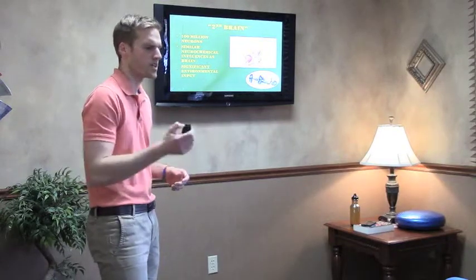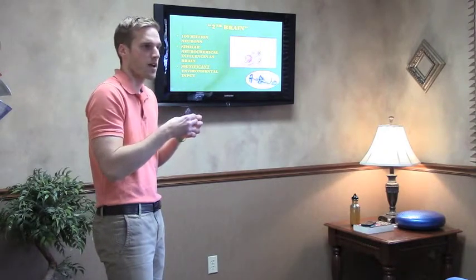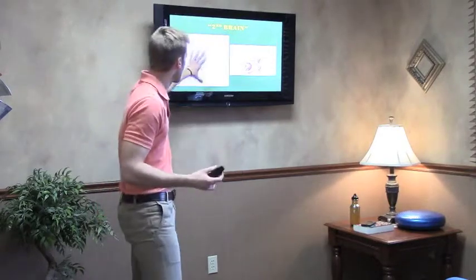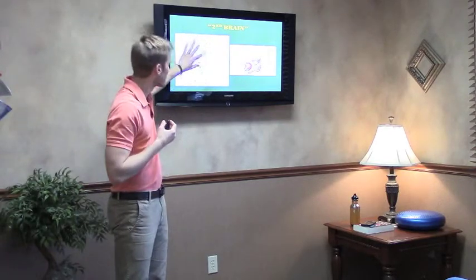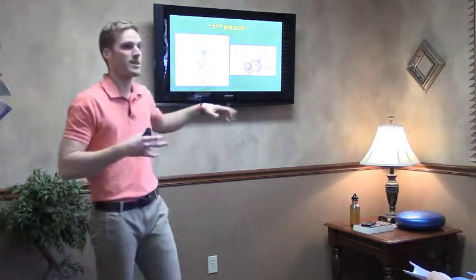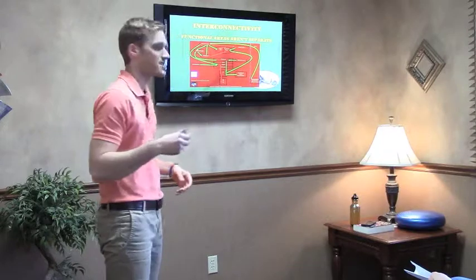When we have a gut barrier that's not holding strong anymore, we can start to have a brain barrier that's not holding strong either because of inflammation and neurochemical processes. The vagus nerve comes out of the medulla portion of the brain stem and controls different muscles around our larynx, lungs, heart, stomach, intestines, liver, pancreas, gallbladder, and spleen. Almost everything comes off this vagus nerve, so there's a lot of dysfunction that can happen when we have brain stem dysfunction.